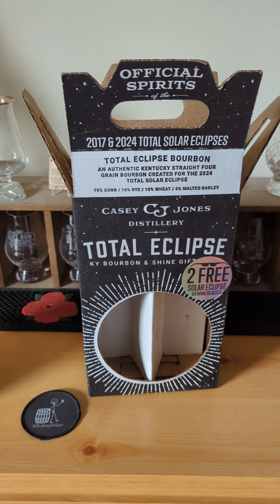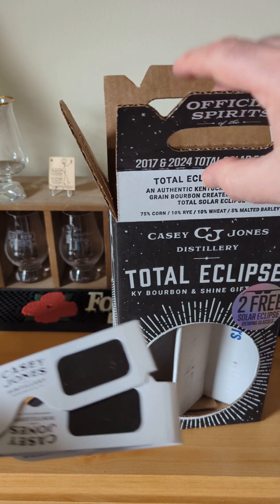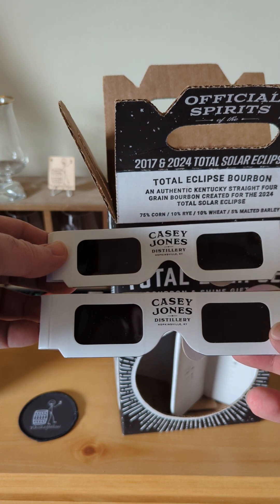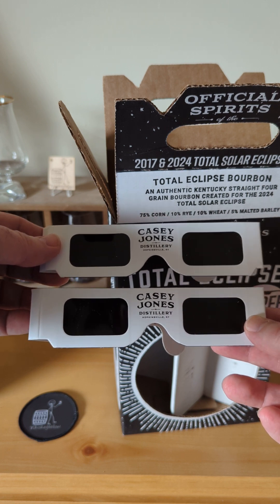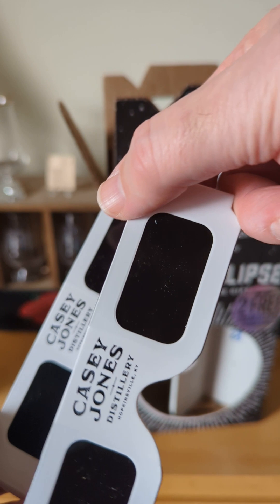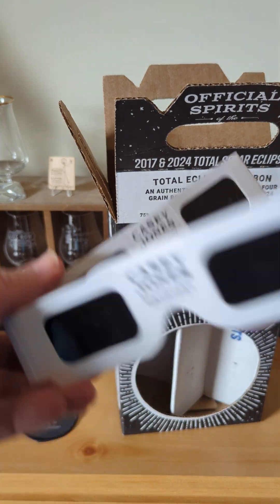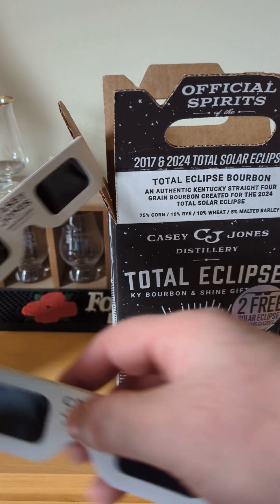There's also in here, according to this sticker, two free solar eclipse viewing glasses. In Wisconsin, we are not in the path of totality. I don't even know if we're in the path of partial. We may or may not see anything, but these glasses are great to keep. They're simple cardboard with sunglass film on it. Lots of directions in here on how to use them safely without burning out your eyes.